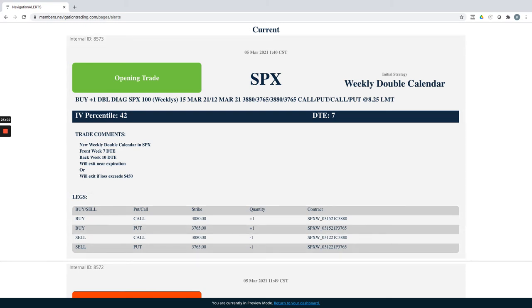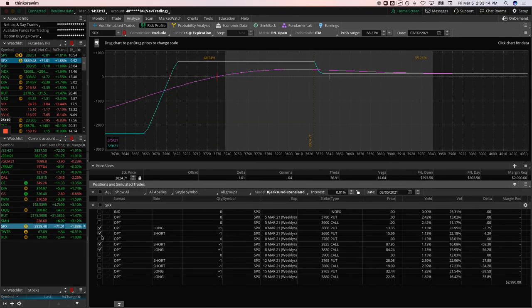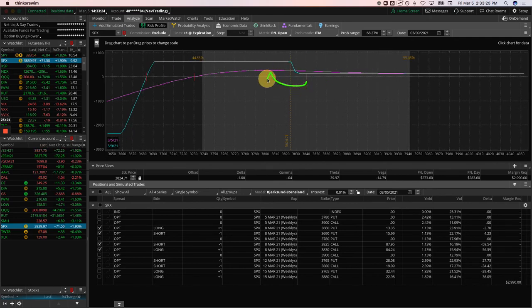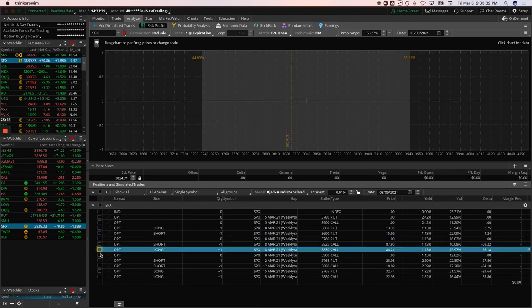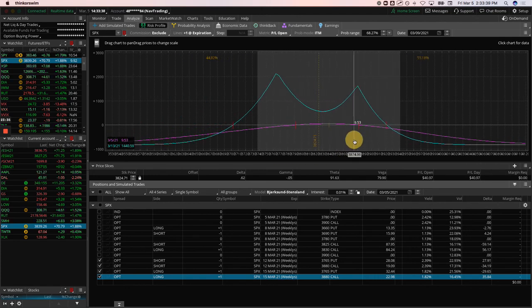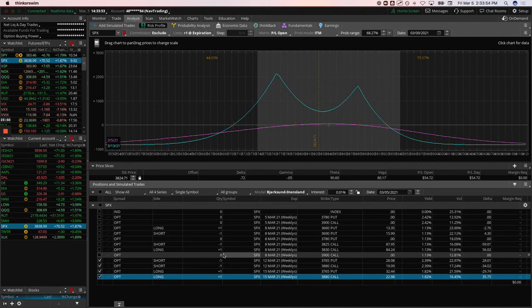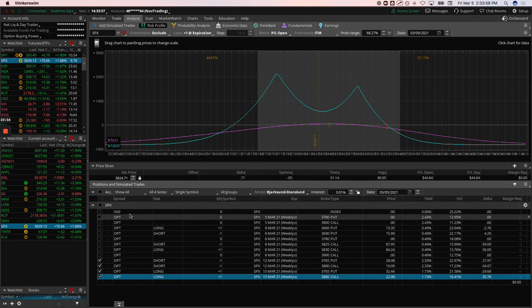Lastly, we added another weekly double calendar today in SPX with implied volatility getting crushed — felt like a good time to enter with the 7- and 10-day lined up nicely. We also have an iron duck in SPX expiring early next week on the 9th — if we get a little move down we might book a duck head, otherwise we'll take about $135 profit. The new weekly double calendar is already up about $40 since we put it on earlier today.